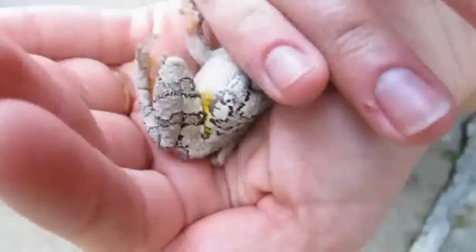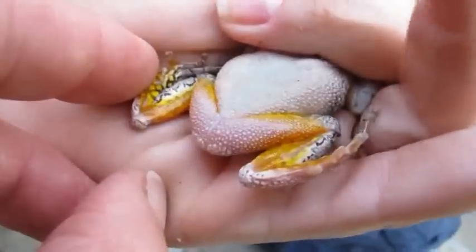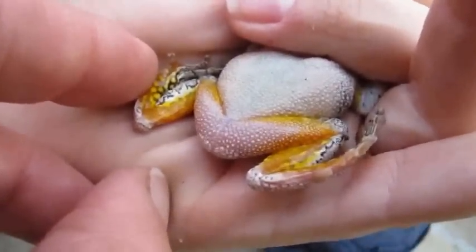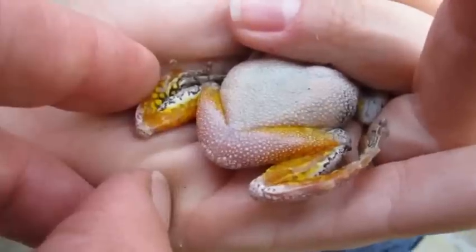Beneath the gray tree frog, right behind the upper leg, is this bright orange flash. Scientists believe that this is a warning signal for any creature that tries to reach out and grab it and eat it. It's the last thing that they see just before they bite, and hopefully it scares them away so they can escape.